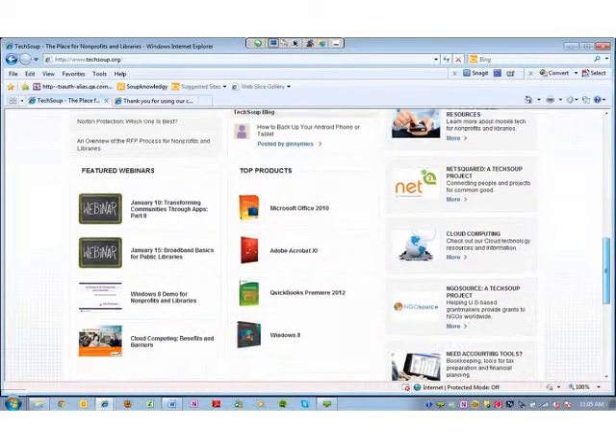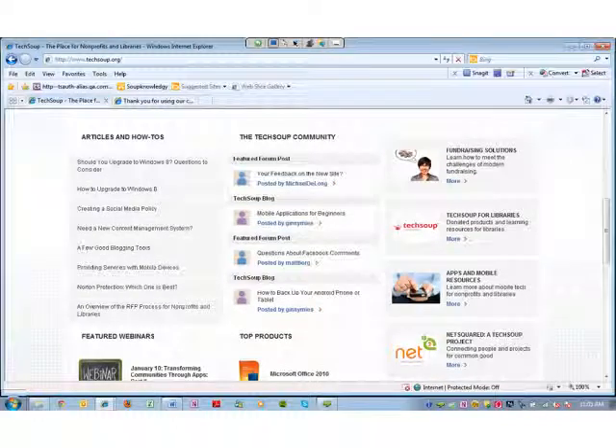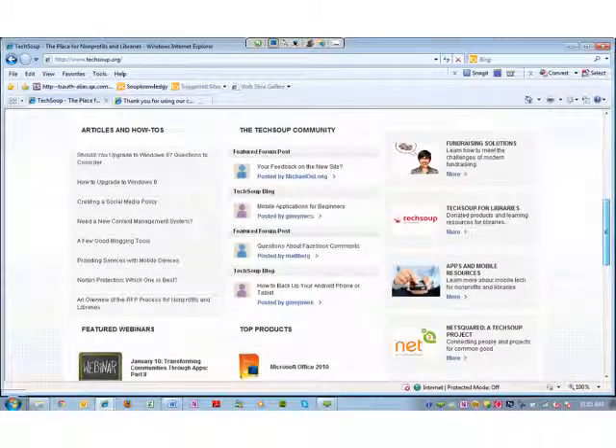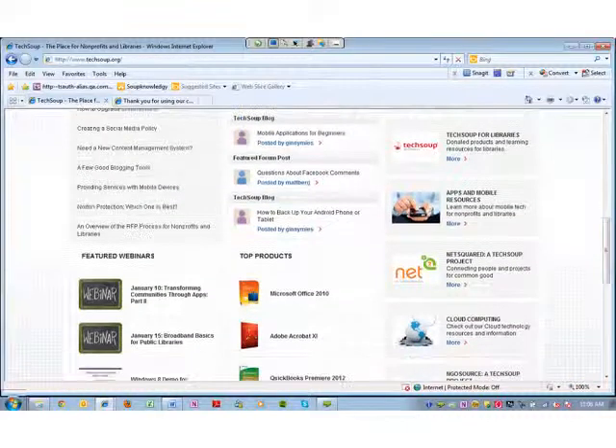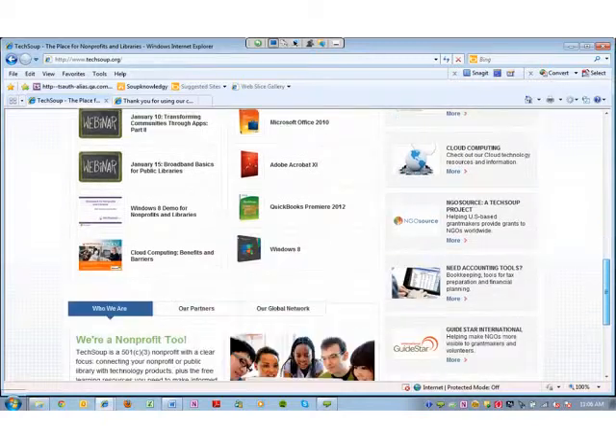As we move further down, you can see some of our featured webinars, as well as some of the top products from our product donation programs like Microsoft, Adobe, and Intuit. On the side, we are highlighting some of the solutions we've put together for nonprofits, charities, and libraries, such as fundraising, apps, and mobile resources. We've also included some of the many projects that TechSoup Global works on — TechSoup for Libraries, where we custom design learning resources and donation programs for libraries, and also our NetSquared project, as well as NGO Source and GuideStar International.